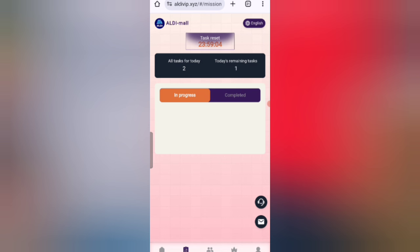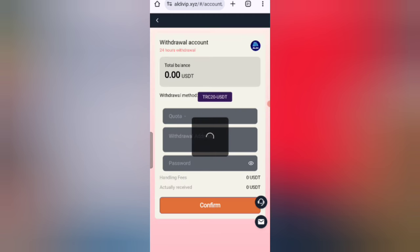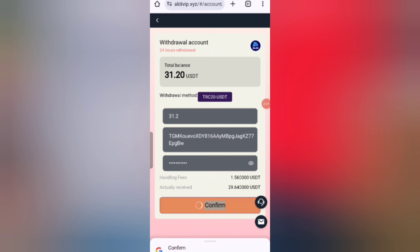Now I will tell you how to get your commission from the website. Click on the home button, then click on the withdrawal option. You can see 31 USD available for withdrawal. Enter the amount, enter your address, and enter your password. I am filling in all my details and then clicking the confirm button. After confirmation, the withdrawal will be sent to my wallet.